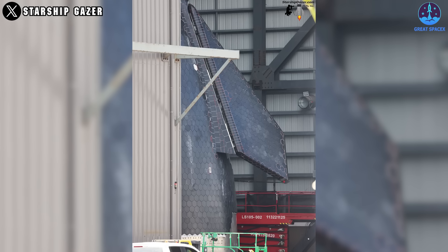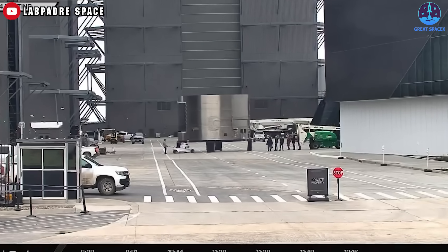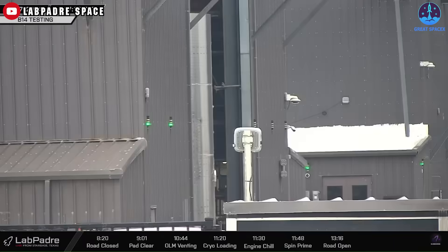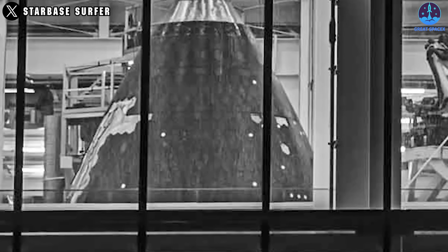That is the first image of the S-35 nose cone. Like previous prototypes, S-35 has rolled into High Bay to be stacked onto the payload section before being taken to Mega Bay 2 for full stacking. In fact, the image of S-35 had been taken before, but at that time it was just a shadow inside the Star Factory. The latest image, taken very close up, reveals many interesting details.